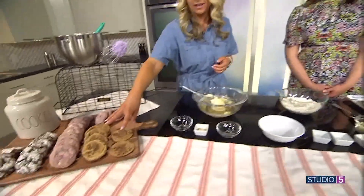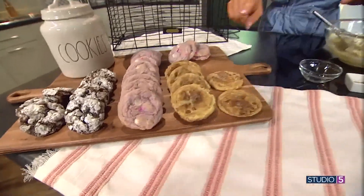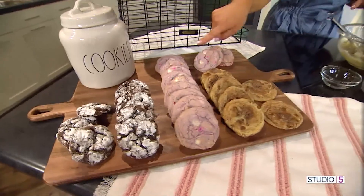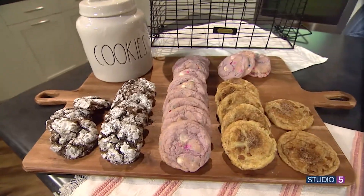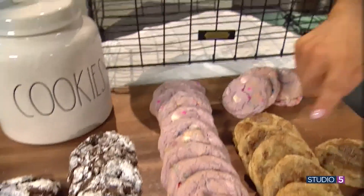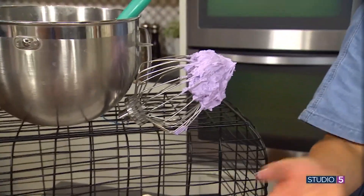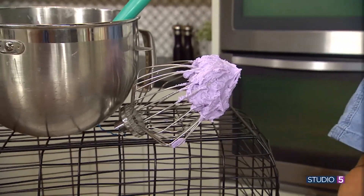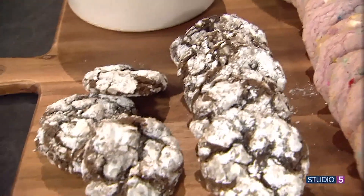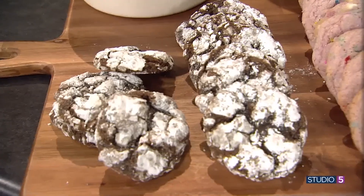Over here I have a cinnamon version — I took the vanilla recipe and added cinnamon chips and cinnamon sugar like a snickerdoodle, and it's so good. Then here, also vanilla, but it was a purple vanilla I used for a wedding, so I turned them into sprinkle cookies since it was already purple. And over here I had chocolate buttercream and made chocolate crinkles with chocolate chips in it.